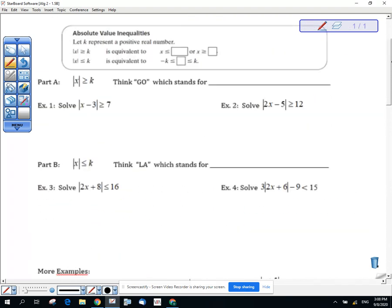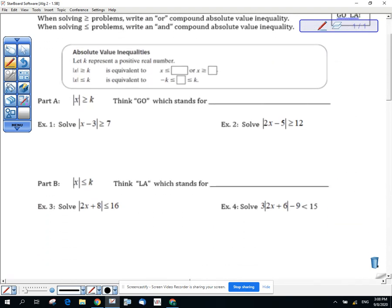So with that, we're going to tackle this worksheet. At the top it says: the absolute value of x is greater than or equal to k is equivalent to x ≤ −k or x ≥ k. That's the greater-than situation. If it's less than — absolute value on the left and less than or equal to — it is equivalent to: −k ≤ x ≤ k. This is going to be the AND situation, while the greater-than case is going to be the OR situation.